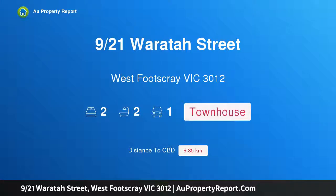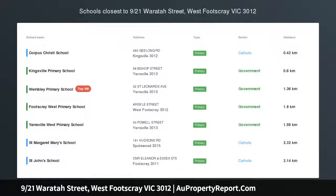Hi, I am glad to introduce property 921st Morita Street, West Footscray, Victoria 3012.